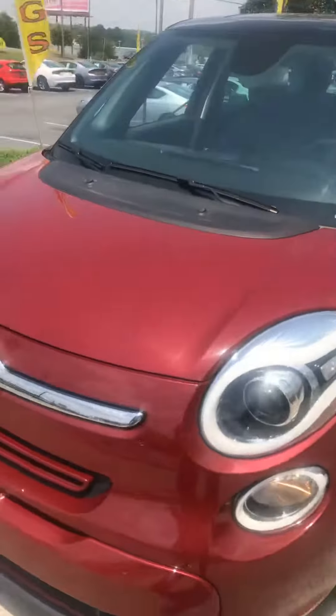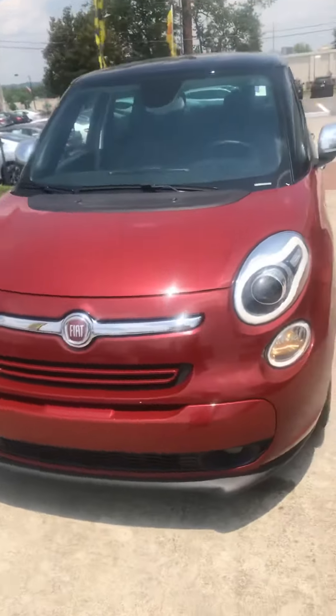I just want to thank you for inquiring on that 2015 Fiat 500L. That beautiful vehicle is right here and it's available for you. Very beautiful vehicle.